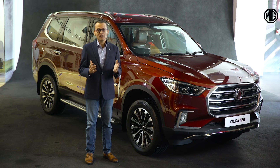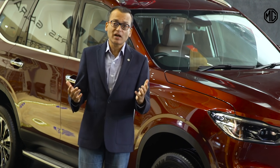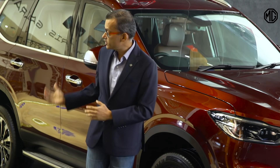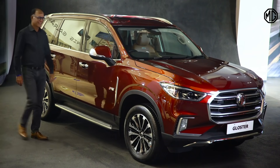Making it truly a selfless SUV. And now let me invite Rajiv for what you all have been waiting for. Thank you, Gaurav.